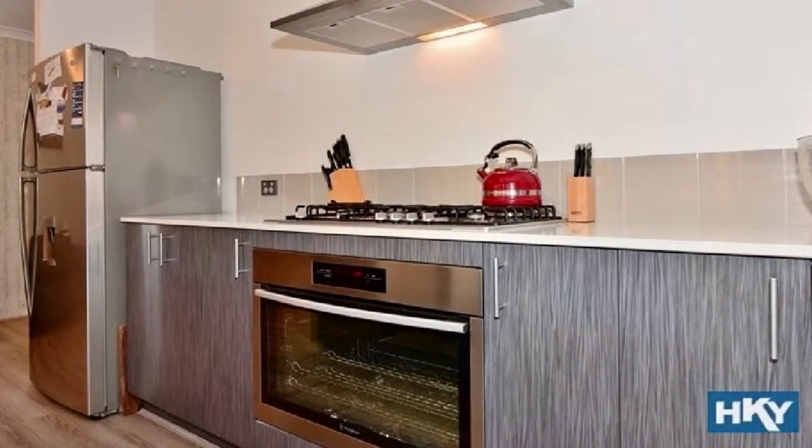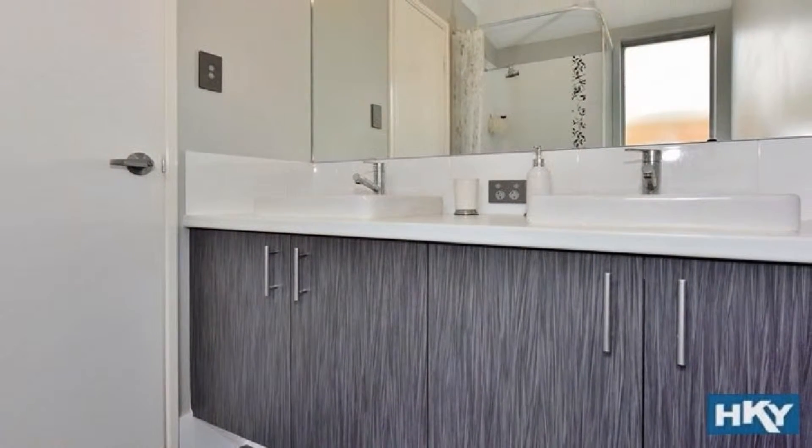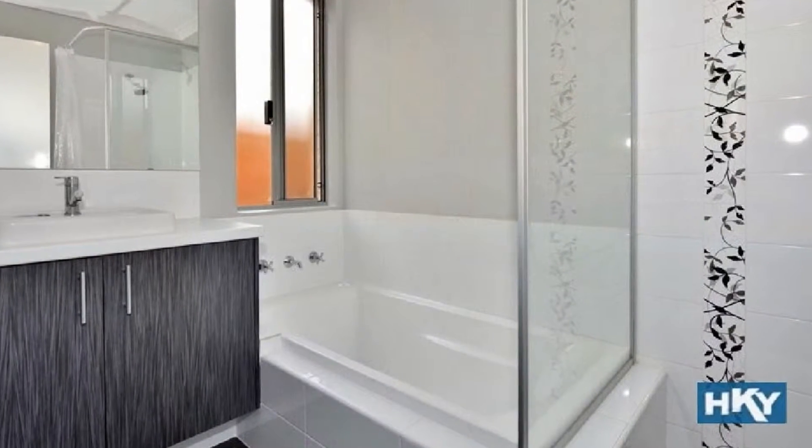oven, walk-in pantry and feature island bench. The spacious master boasts walk-in robes and impressive ensuite, whilst the remaining bedrooms share the second bathroom.